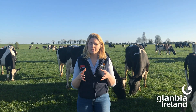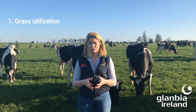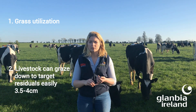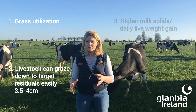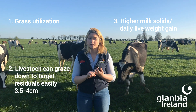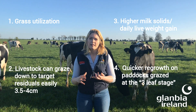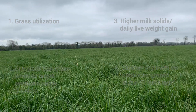The aim of achieving these pre-grazed target heights is to increase grass utilisation, achieving residuals of 3.5 to 4 centimetres to ensure subsequent good quality grass in the next rotation. We want to increase milk solids produced off that grass by keeping high quality grass in front of cows, and to kickstart regrowths as fast as possible on the milking platform while growth is high.